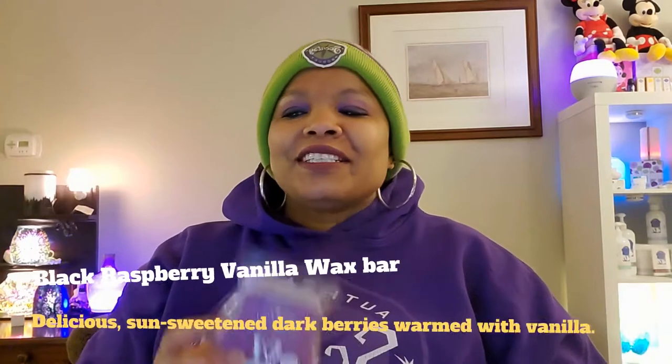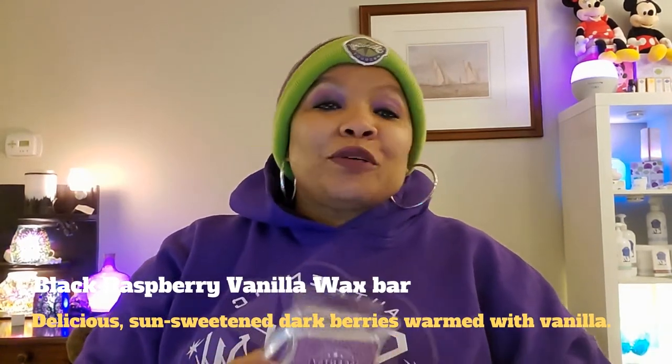The next thing I used is Black Raspberry and Vanilla wax bar — I used it two times. Description: delicious sun-sweet and dark berries, warm with vanilla. As I've mentioned in previous videos, you can use a cube of this in your warmer if the lid has a stain. Leave a cube in, then take a cotton ball or one of our cotton cleanups and wipe it out so clean, so beautifully — I call it a lid cleaner.